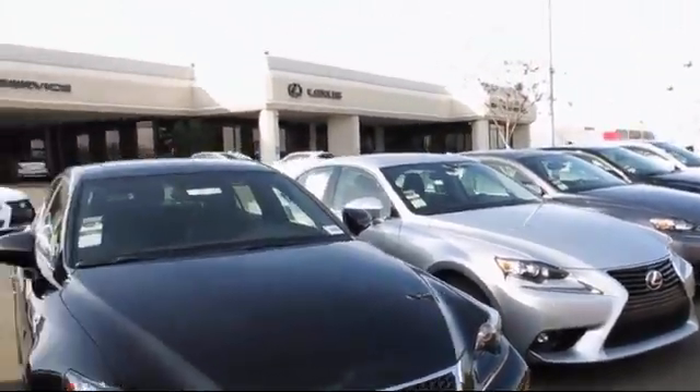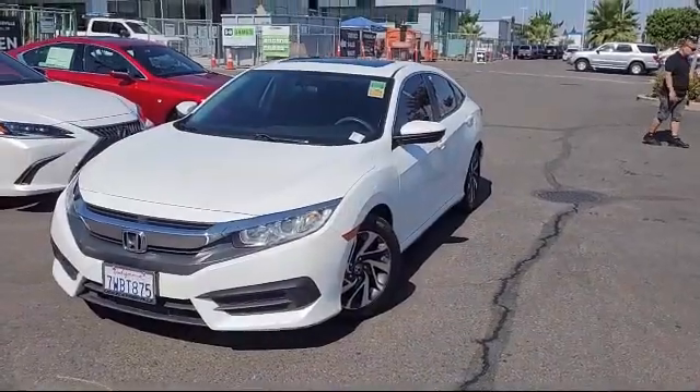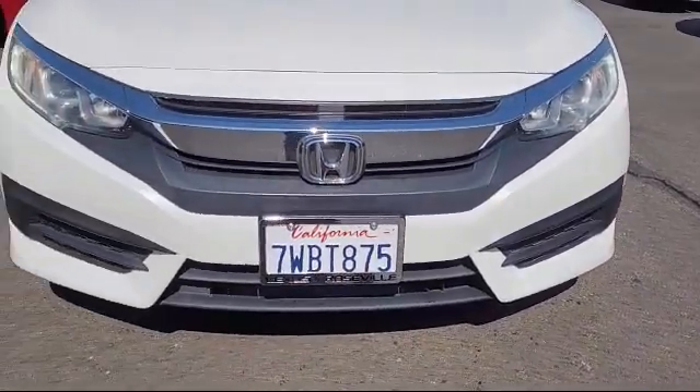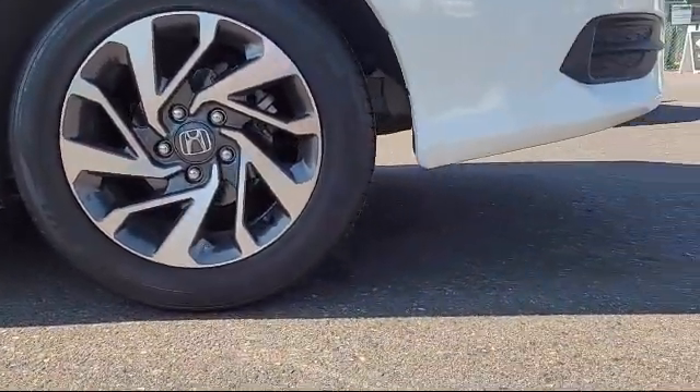Lexus of Roseville in the Roseville Auto Mall is proud to present another great vehicle from our selection of quality pre-owned cars, trucks, and SUVs. This vehicle comes equipped with ventilated disc front brakes, a multifunction remote proximity entry system, and a telescopic and tilt steering wheel.